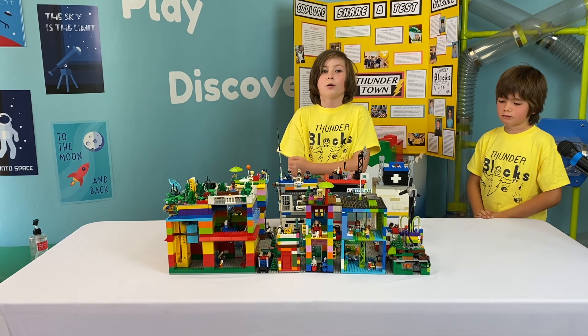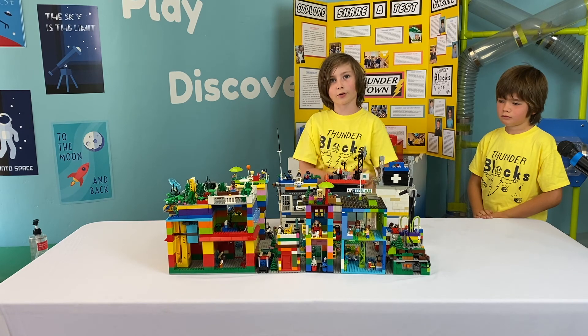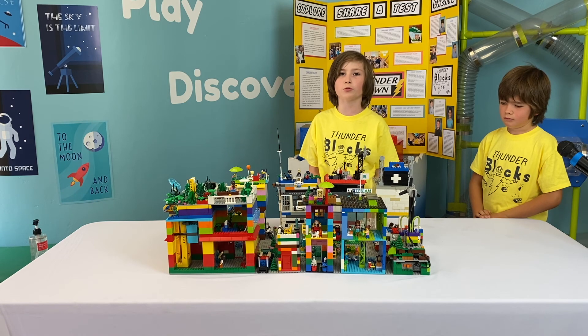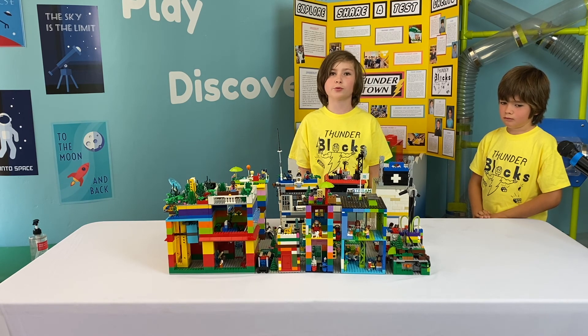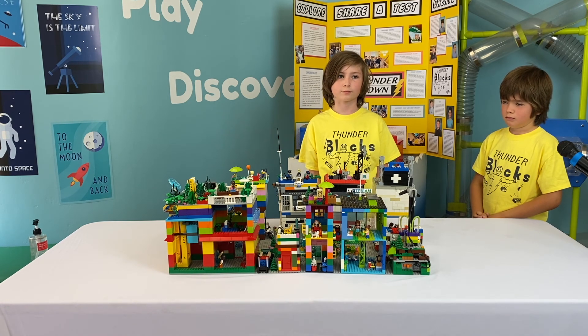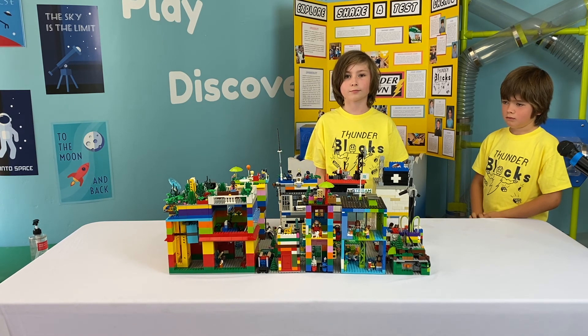We're the Thunderblocks. We had a vote for our team name — each kid chose a different name, and Thunderblocks won. Well done, guys. Fantastic, good job.